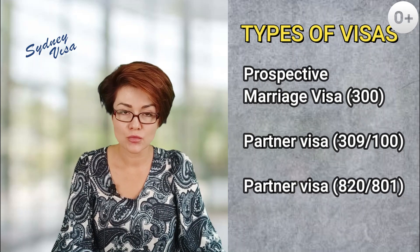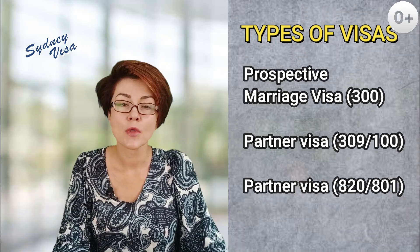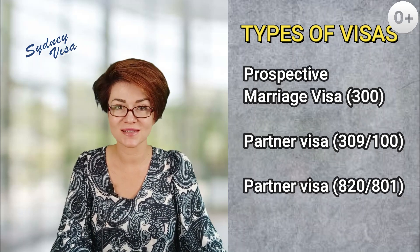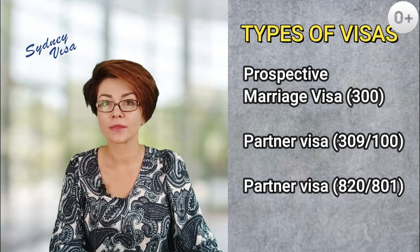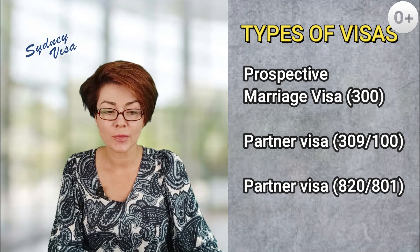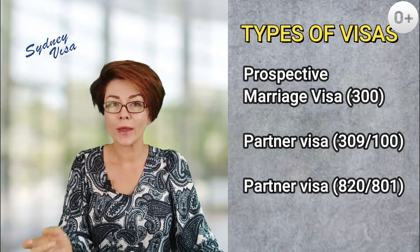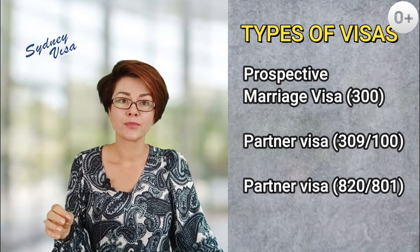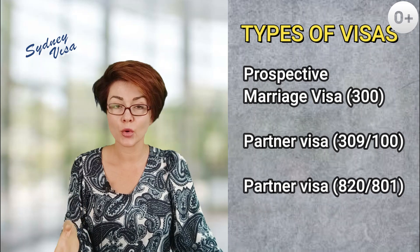Both partner visas assume that your relationship with your partner is official — that is, you're married, no matter in which country, or that you are in a de facto relationship which is officially registered. The only difference between subclass 309-100 and 820-801 is where you apply for the visa. Subclass 309-100 is applied from outside Australia, and the waiting for the visa decision takes place outside of Australia.